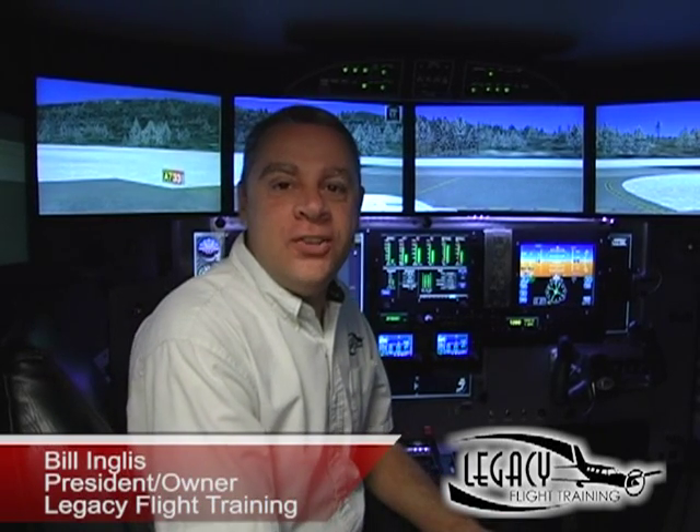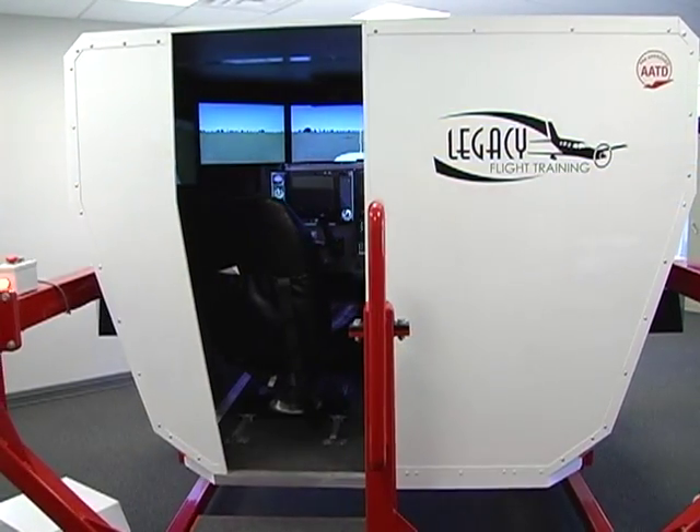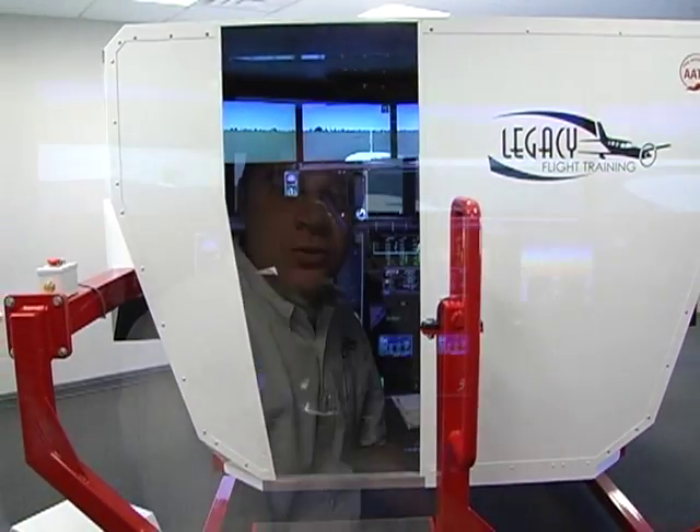I'm Bill Inglis, owner of Legacy Flight Training in Vero Beach, Florida. In addition to training in a customer's airplane, the Legacy Simulator is a valuable piece of equipment used to train pilots in all types of conditions in a safe environment.